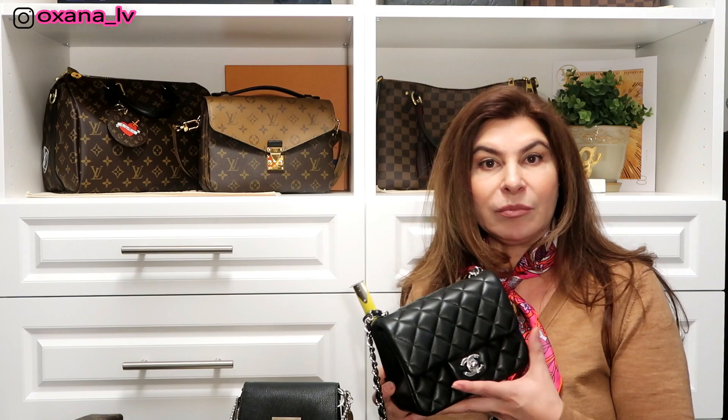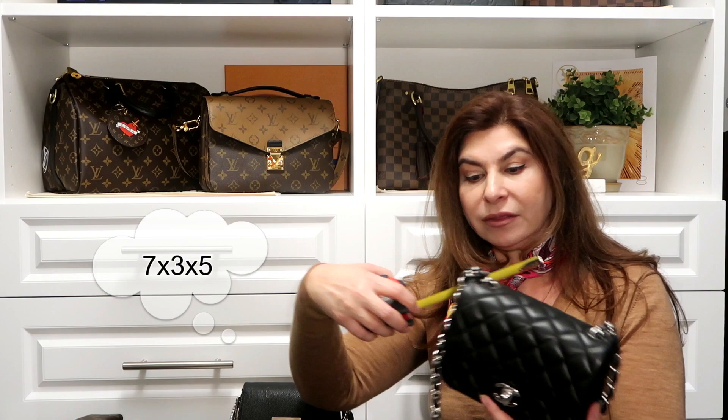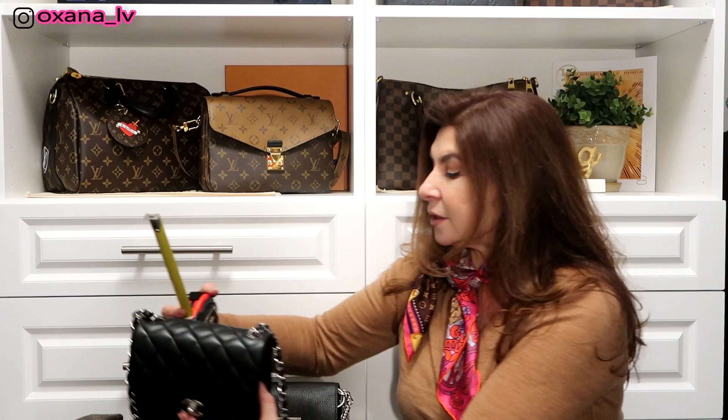The first bag is the Chanel mini in square size. It measures seven inches in length, three inches in width, and about five inches in height.